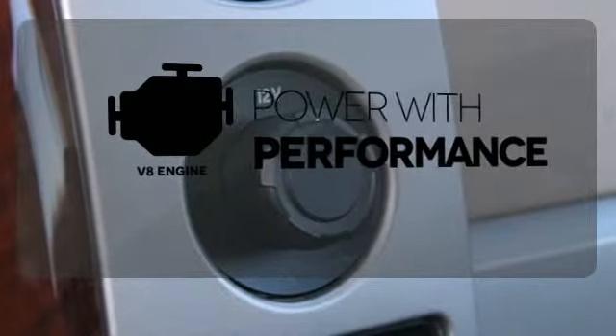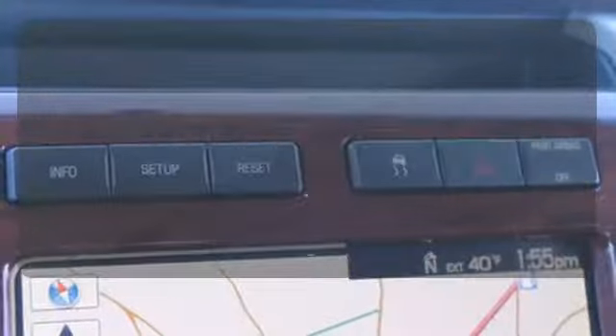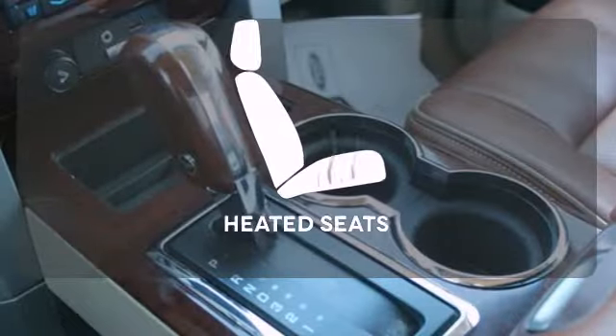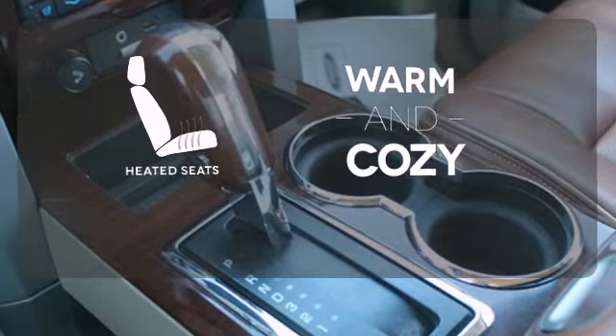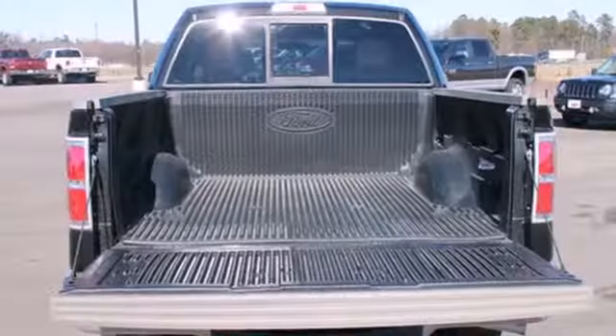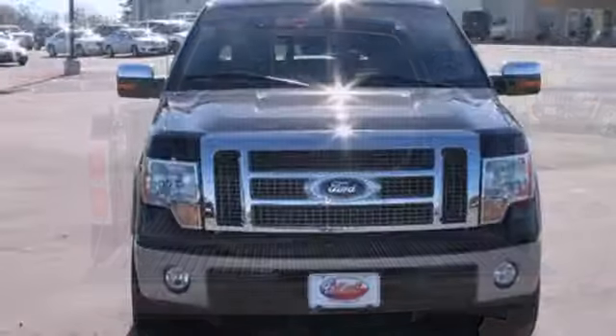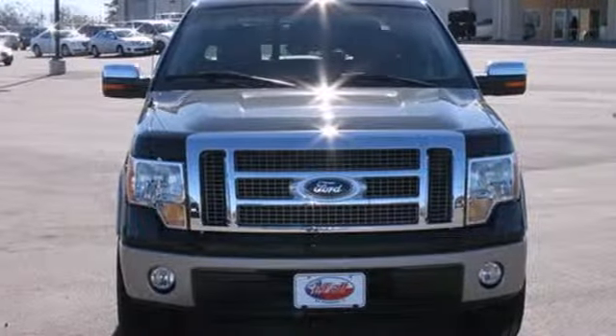The V8 engine gives it the rumble you crave. Keep your hands on the wheel and eyes on the road with Bluetooth. Wrap yourself in the comfort of heated seats. For the money, there's absolutely no truck that brings as much performance, handling and comfort together in one package as the top rated F-150.